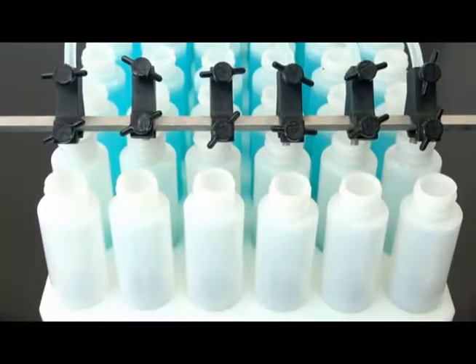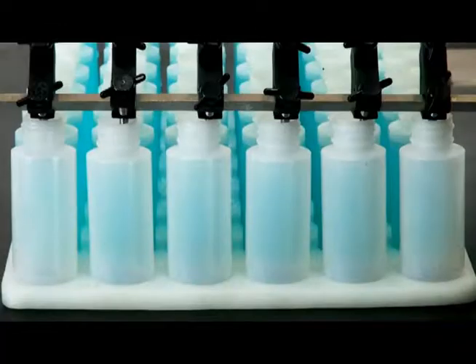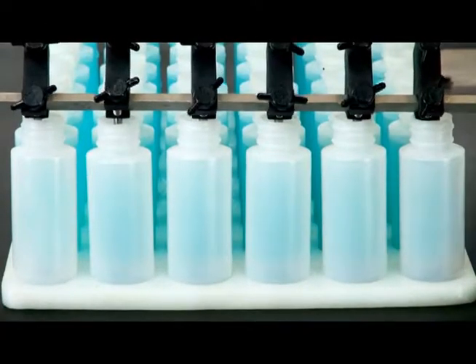Each filler includes food grade contact parts and can be easily cleaned in place, making them perfect for use in the medical, pharmaceutical, food, cosmetic, and specialty liquid industries.